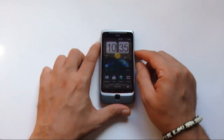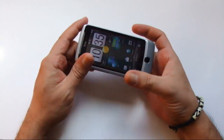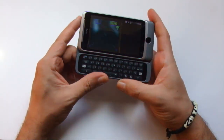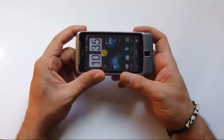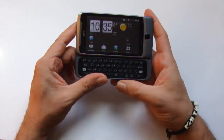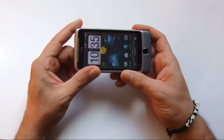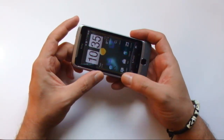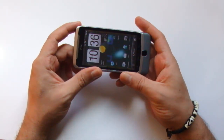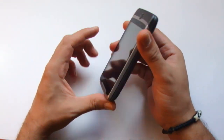In definitiva, chi ha ragione? Chi sostiene che il meccanismo dell'HTC Desire Z è dotato di molle sicure e rigide, o chi afferma invece che la tastiera tende ad aprirsi spontaneamente e inavvertitamente a causa dell'assenza di un sistema di ancoraggio? Nessuno dei due, probabilmente. L'HTC Desire Z vanta un sistema innovativo che demanda alle leggi della fisica l'apertura e la chiusura della tastiera.